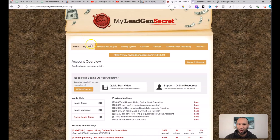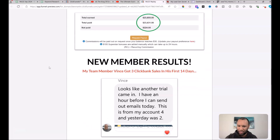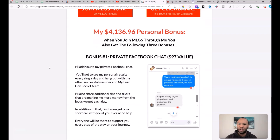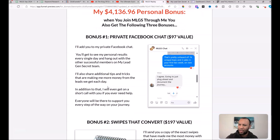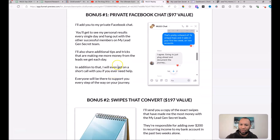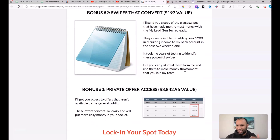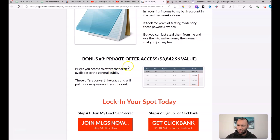If you join with two accounts or more through my link below, I offer bonuses not available elsewhere. Bonus one: access to my private Facebook chat — valued at $97 per month — where my other members are, to help you stay motivated. Bonus two: swipes that convert — a $197 value — I'll send you a copy of the email swipes that are working best for me right now with the offer I'm promoting.